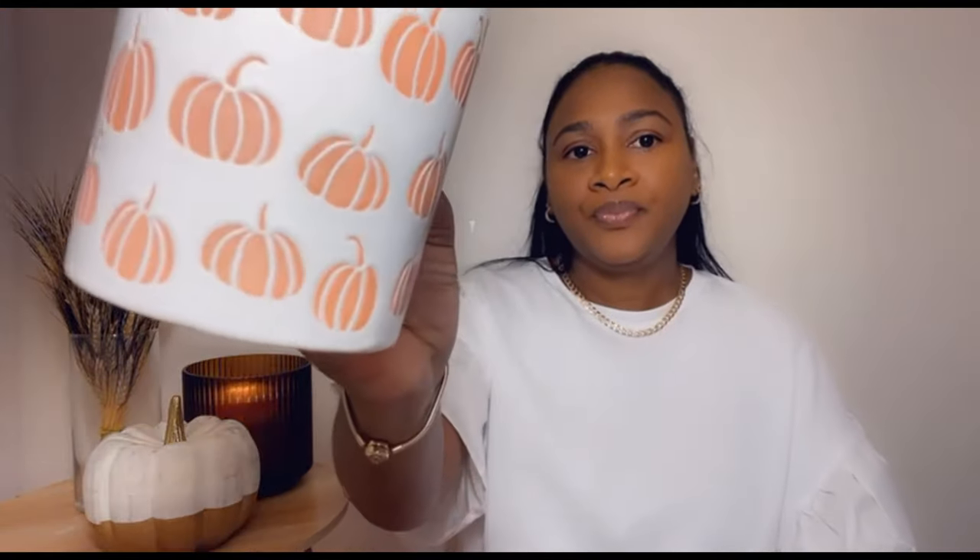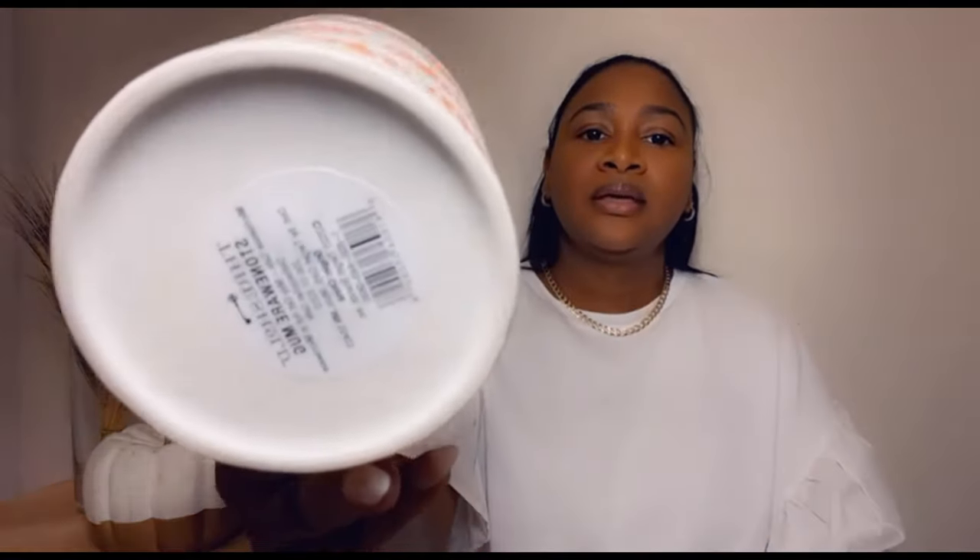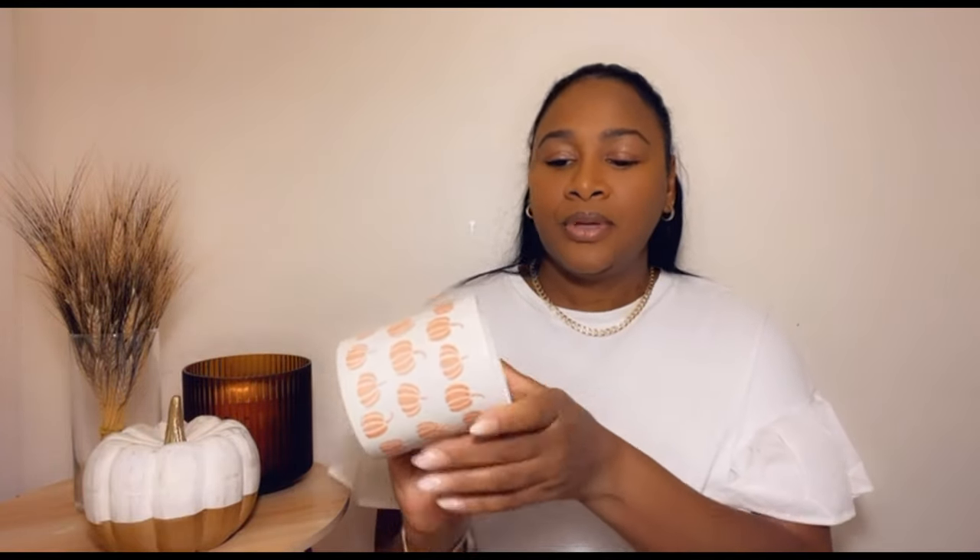The next thing I picked up was this cute little cup filled with a pumpkin. It's from Threshold and it says 'Happy Fall' on it — a really pretty mug. I'll definitely link everything below.